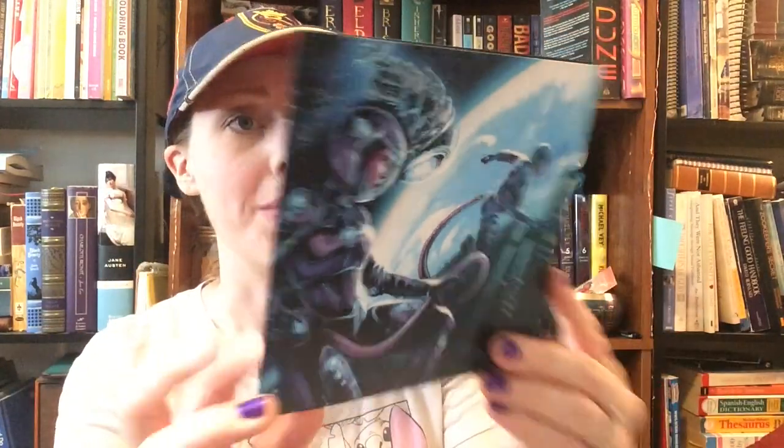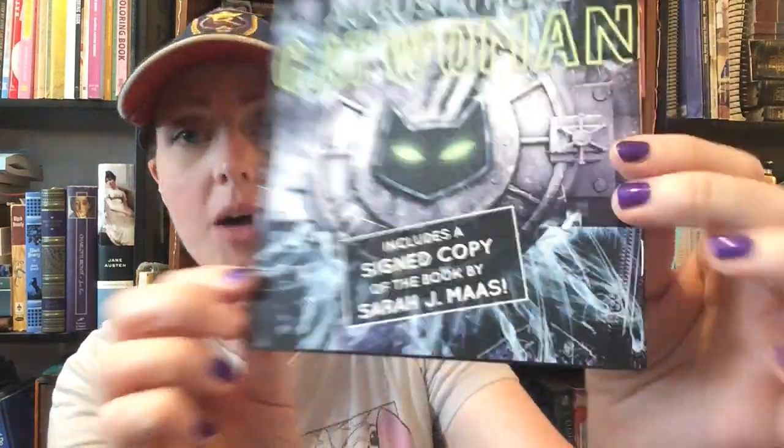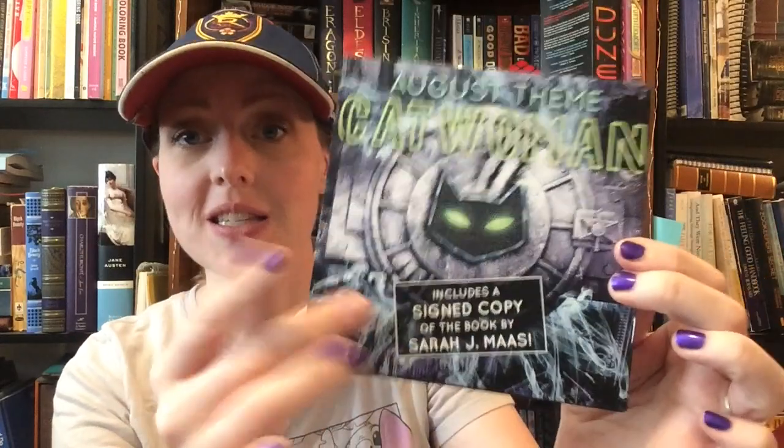So it looks like we've got a little booklet with some beautiful artwork on it. On the back, it's got their August theme, which is Catwoman. Their August box includes a signed copy of a book by Sarah J. Maas. This is next month — August — but this is just a little booklet that shows you what's in it. I'm not going to peek yet.